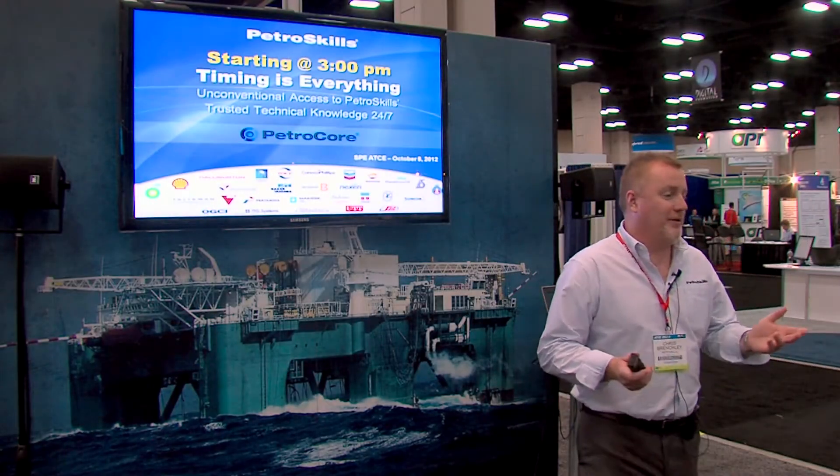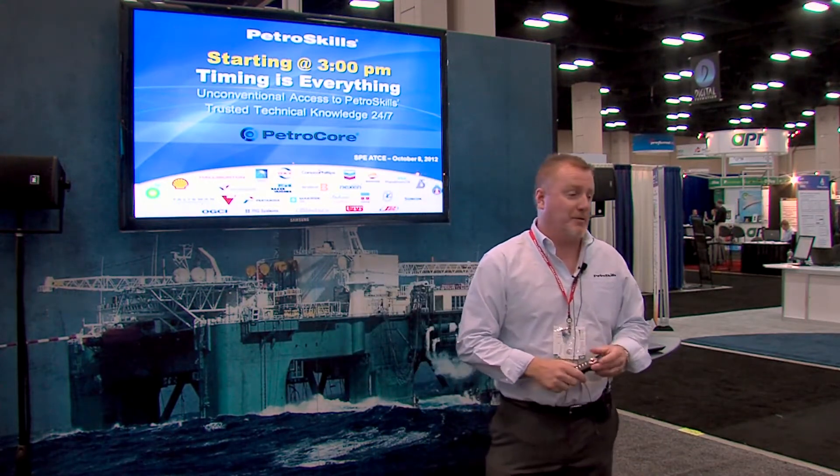All right, let's go ahead and get started. Good afternoon. Some of you I've met. I'm Chris. My name is Chris Brenchley. I'm the Vice President for Product Management here at PetraSkills.